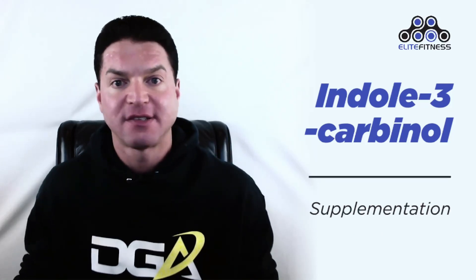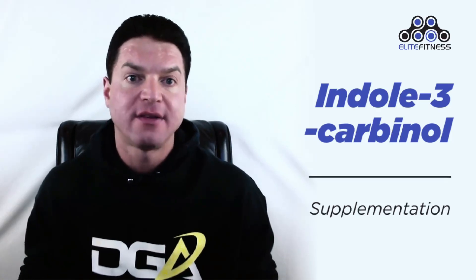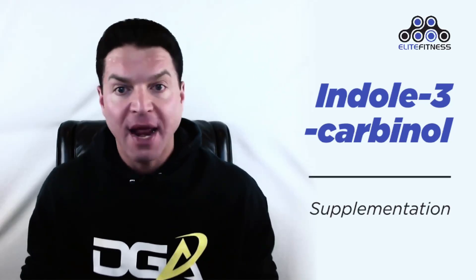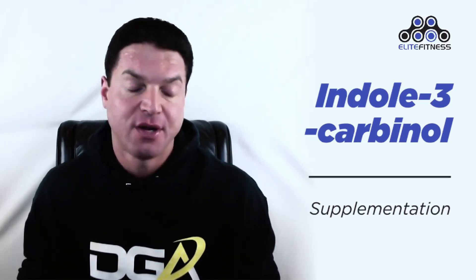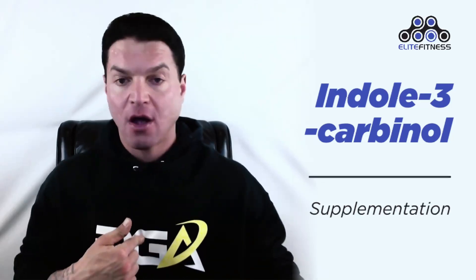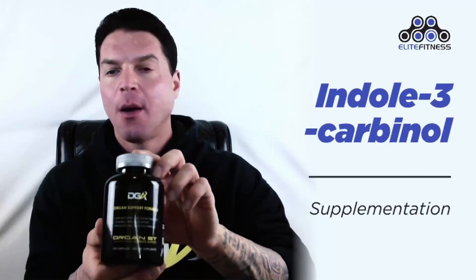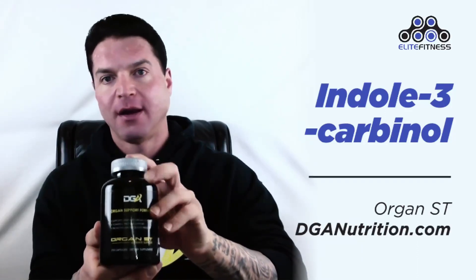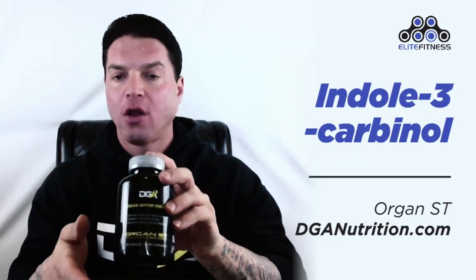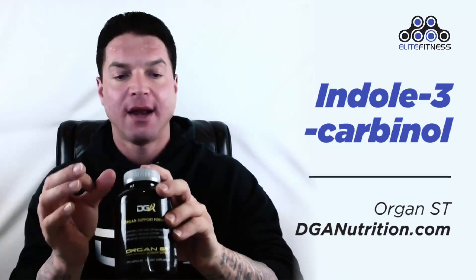Many companies out there sell indole-3-carbinol as a supplement, but many times they are woefully underdosed or don't contain what is promised on the label. So it's important that you buy a supplement from a proven company with many years in the industry. I have a new product coming out — my organ support formula Organ ST — which most certainly has indole-3-carbinol in it, amongst all of the other ingredients that are so imperative to your cycle support and health.